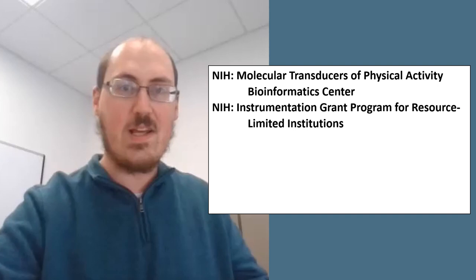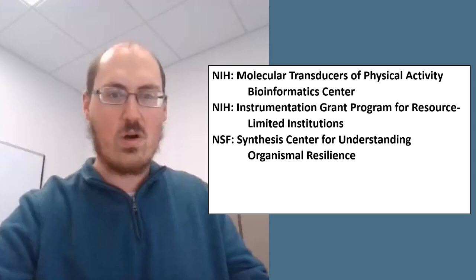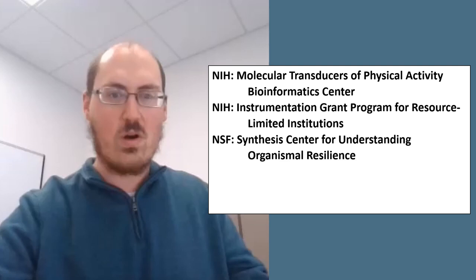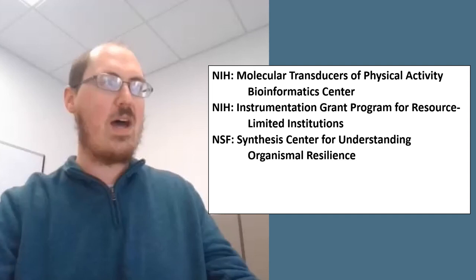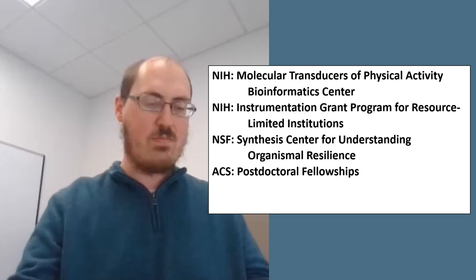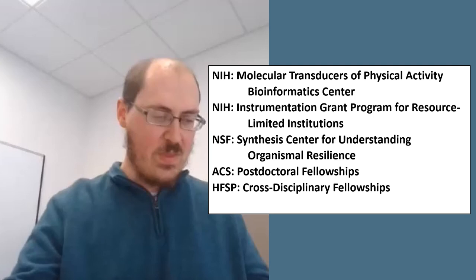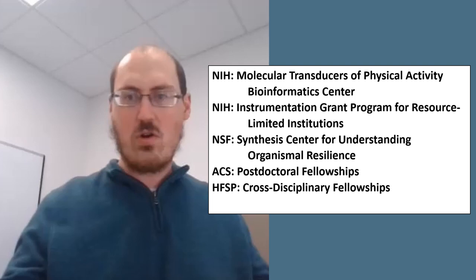Moving to the NSF, the National Science Foundation has a grant for the Synthesis Center for Understanding Organismal Resilience, where synthesis centers bring together communities to leverage existing data and catalyze discoveries through synthesis, analysis, and integrative training. The American Cancer Society has postdoctoral fellowships. The Human Frontier Science Program has cross-disciplinary fellowships for applicants with a doctorate in a non-biological discipline — physics, chemistry, mathematics, engineering, or computer science — who have not previously worked in the life sciences but want to cross over into life science research.